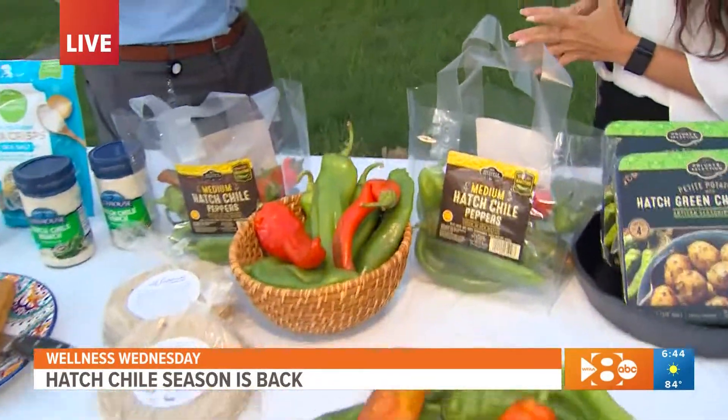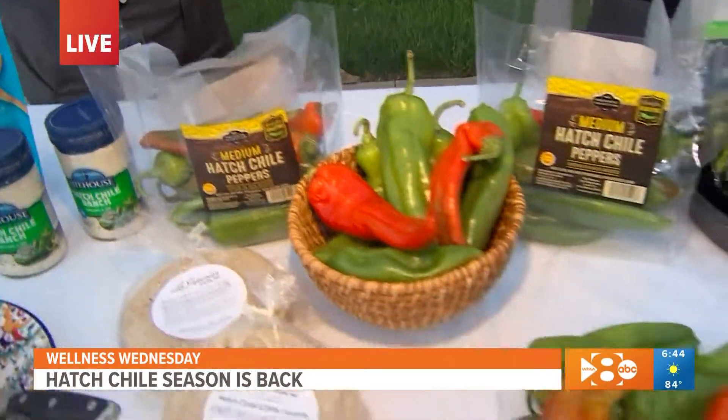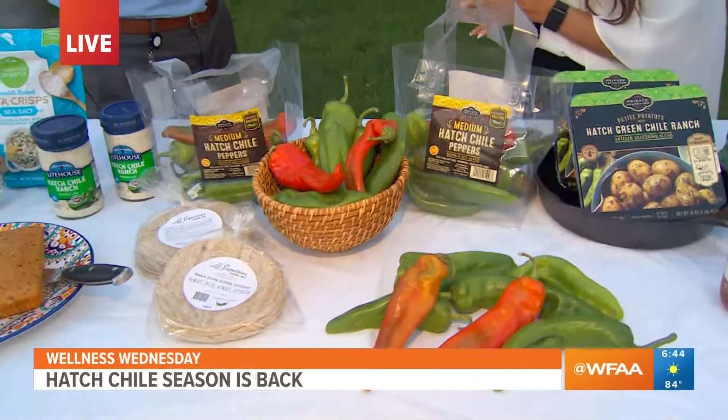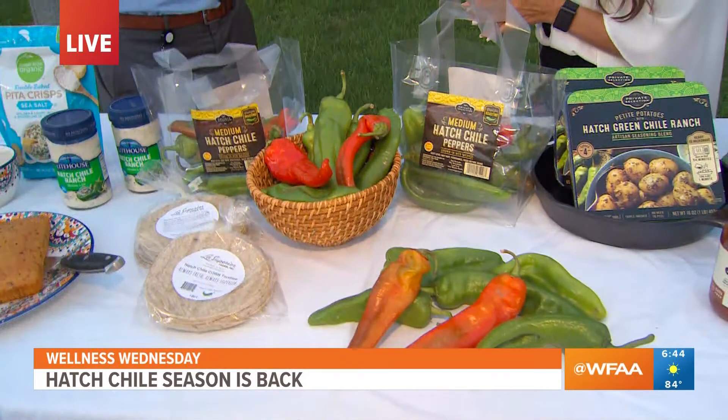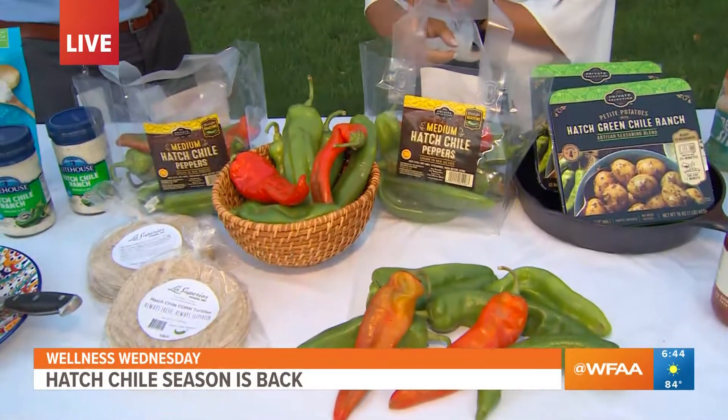Let's talk about the health benefits — vitamin C, vitamin E, tons of nutrients. Did you know that one hatch chili pepper has as much vitamin C as six oranges? With kids going back to school this week and next week, bringing home germs, this is great because it's going to help fight those off. It's also got calcium, iron, niacin, folate — which is great for pregnant women — and tons of other important vitamins to help your immune system.